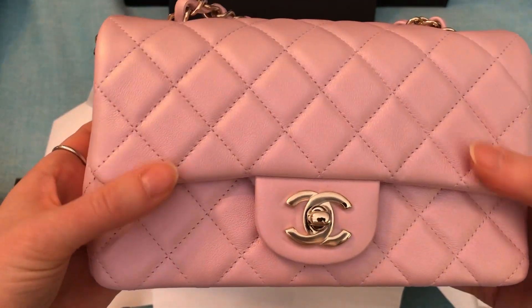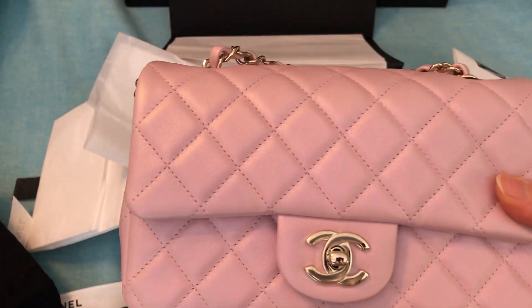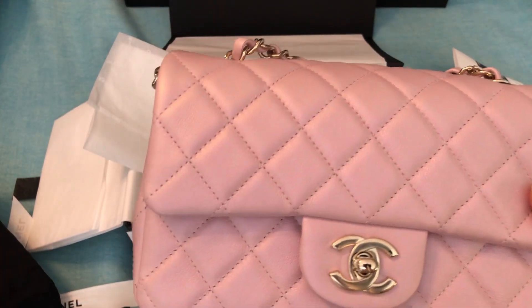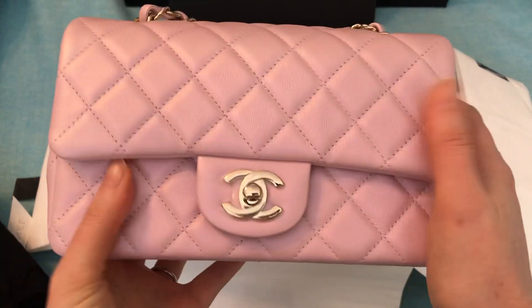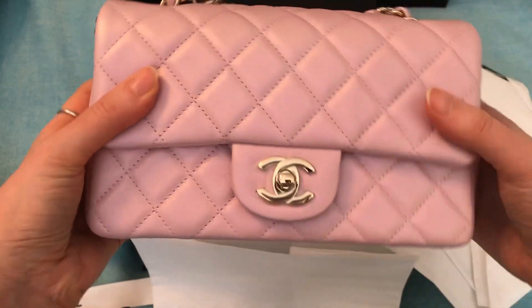I expected it to feel more like my crumpled calfskin black mini from 17S, but this one definitely feels softer. It has light gold hardware. Oh, it's so pretty.